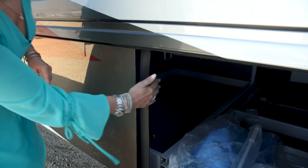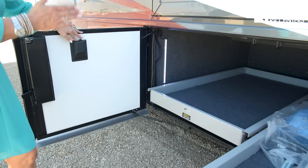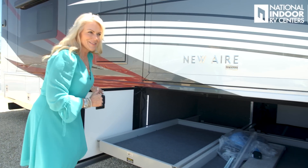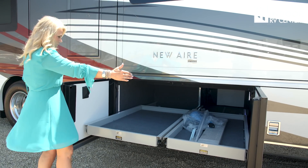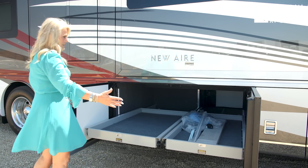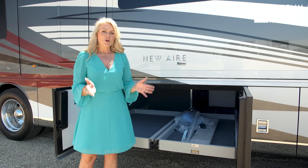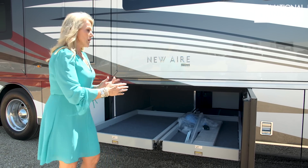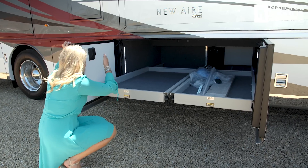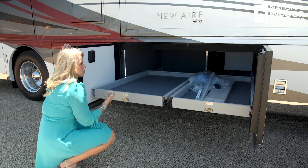The next compartment opens this way and has a big tray: 36-inch plus 31-inch width — about 67 inches across — and 58 inches deep. The way Newmar has done these doors really maximizes your space even on a 35-foot coach. The storage bays are lit, and you can see the cross-bracing for extra support when going down the road. This New Air is on the Spartan chassis; you can also choose a Freightliner chassis.